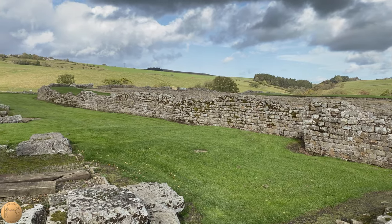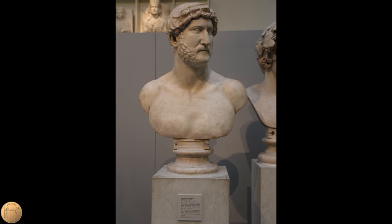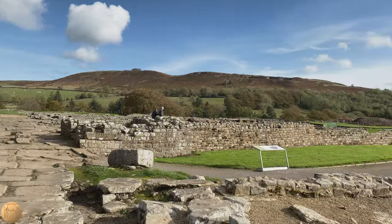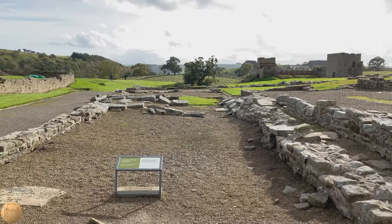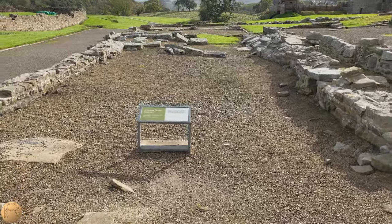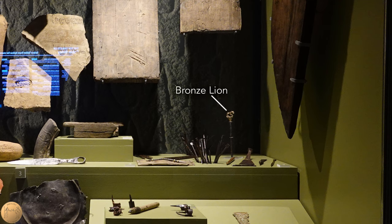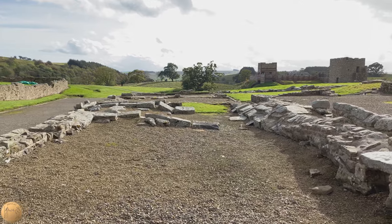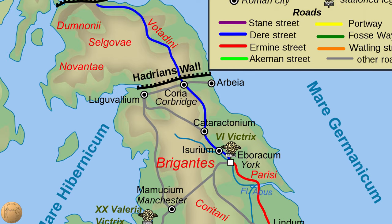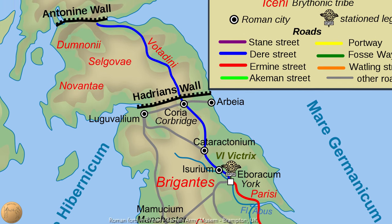Hadrian may have visited Vindolanda himself. A letter was found seemingly directed toward the emperor, mentioning 'your majesty,' and appealing a punishment imposed on this person. A large elaborate building was found here, which has been suggested that it may have been built for Hadrian. This elaborate pen was found on the site, with a bronze lion on top. We're not sure when Vindolanda was first built in stone, but it is believed to have been somewhere between 130 and 160 AD, possibly during the time of the building of the Antonine Wall, which extended deeper into Scotland.